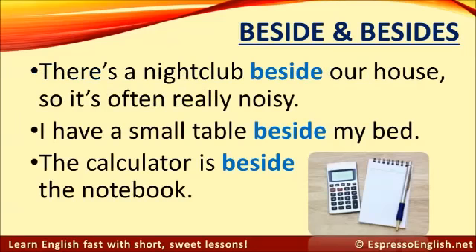For example: there's a nightclub beside our house, so it's often really noisy. I have a small table beside my bed. The calculator is beside the notebook. In everyday spoken English, it's more common to say 'next to,' but beside means the same thing.